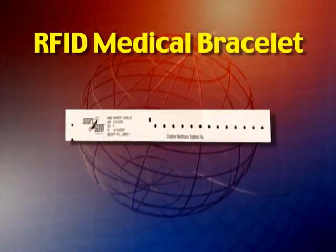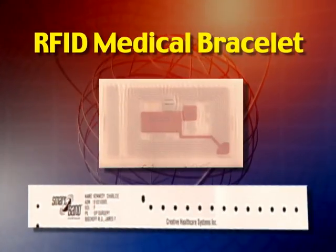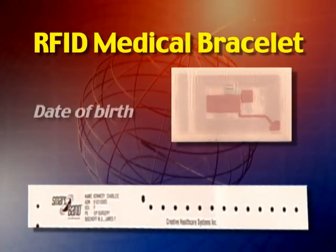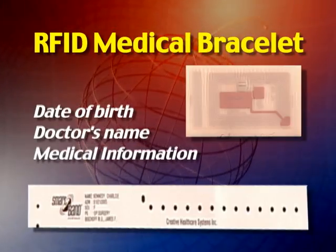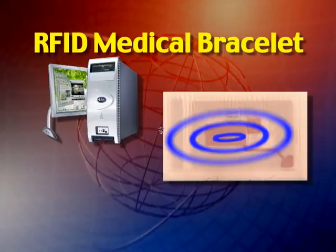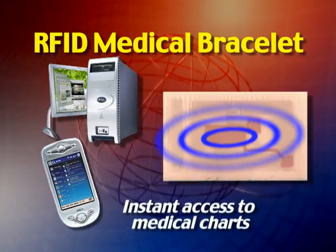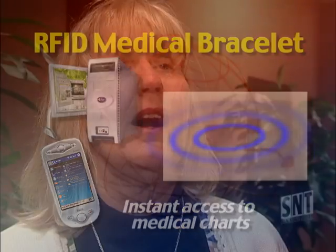It's a paper-thin wristband equipped with a small radio frequency identification tag containing all of her personal information, such as date of birth, doctor's name, and other medical information. The bracelet can wirelessly transmit the data to a computer or PDA, giving doctors and nurses instant access to a patient's medical charts. The patient says she's impressed with the new technology: it's very up-to-date, the doctor will have all of her information just at the touch of a button, and she feels very comfortable having her surgery there.